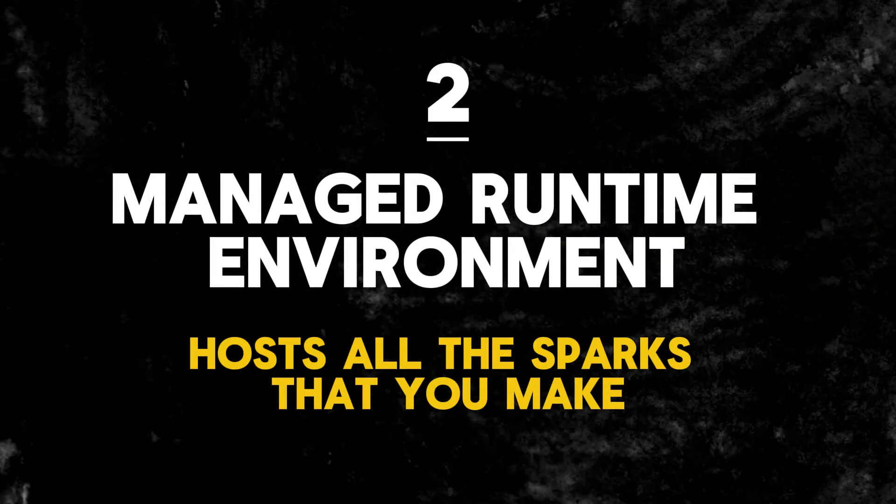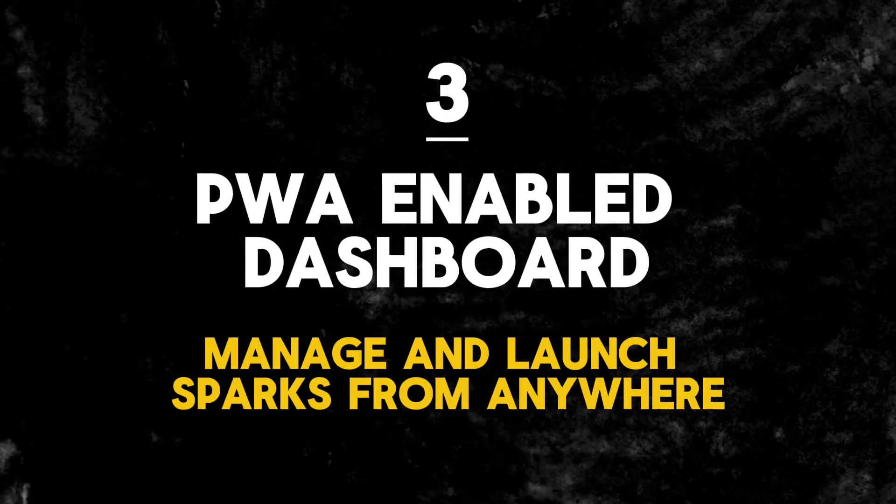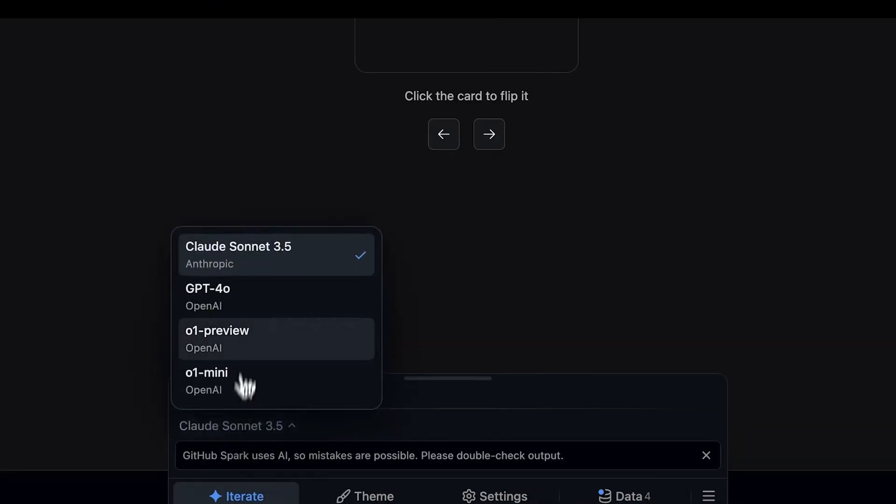The second component is the managed runtime environment, which hosts all the sparks you make and provides access to features such as data storage, theming, and LLMs. The third is a PWA-enabled dashboard which lets you manage and launch your sparks from anywhere. Sparks can be created using four different LLM models: Claude 3.5 Sonnet, GPT-4, and OpenAI's o1 mini and o1 preview.